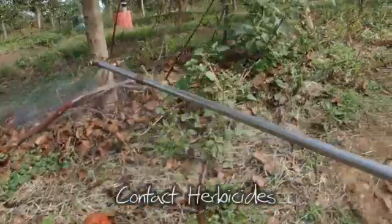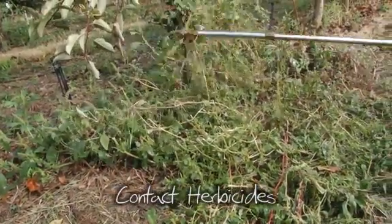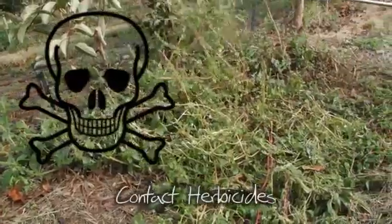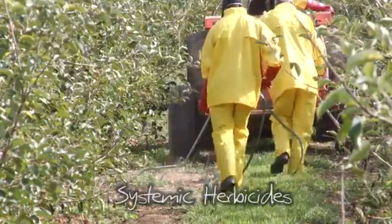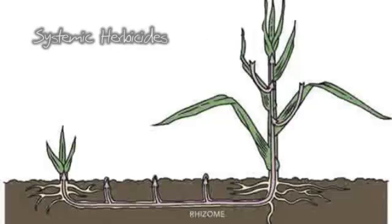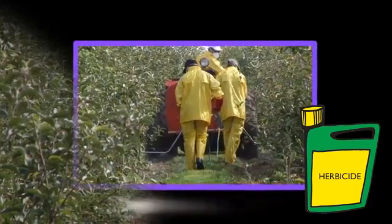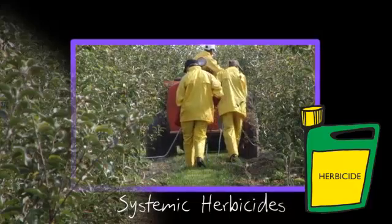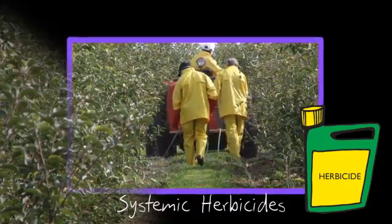A contact herbicide kills the weeds on contact. It burns the weed off at the knees and therefore contact herbicides are known as scorchers. They are toxic to man and should be used with care. Then there are the systemic herbicides. The systemic herbicide is taken up by the weed and kills the weed from within. There are some very good systemic herbicides on the market. They kill the weeds but are also very environmentally friendly and most are reasonably priced.